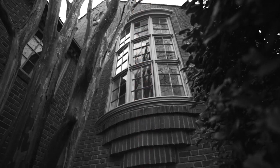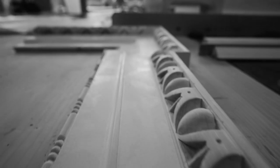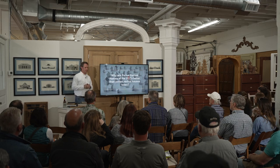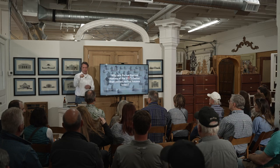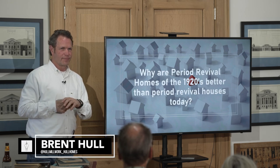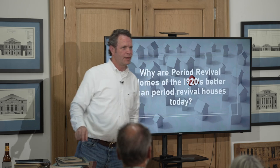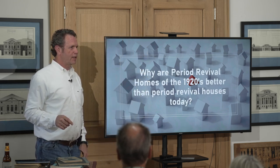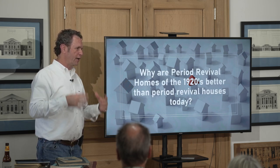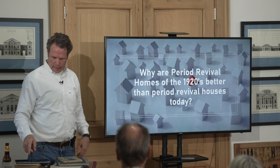As we look at the past, I would hope we can get inspired by looking at the craftsmanship and the details, and long to build better because we see beautiful things like this. Why are period revival homes of the 20s better than period revival homes today? One answer: proximity to the original. You know, new houses trying to do traditional are much better in New England than they are here, and I think that has to do with that proximity to the original. Certainly what we see, we get better at because we're good copiers.